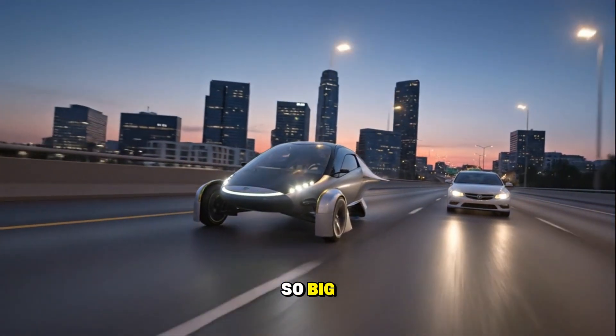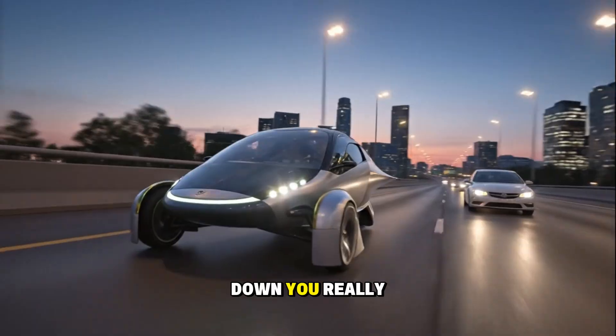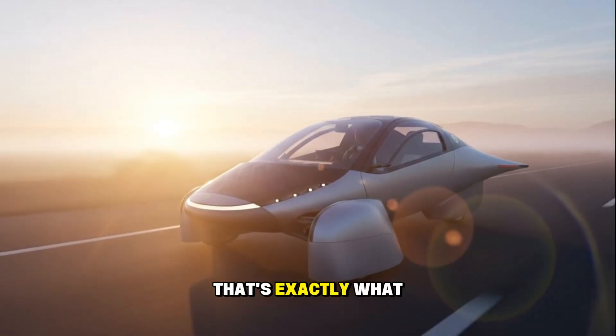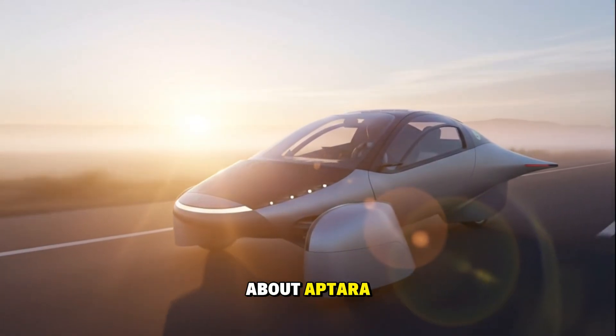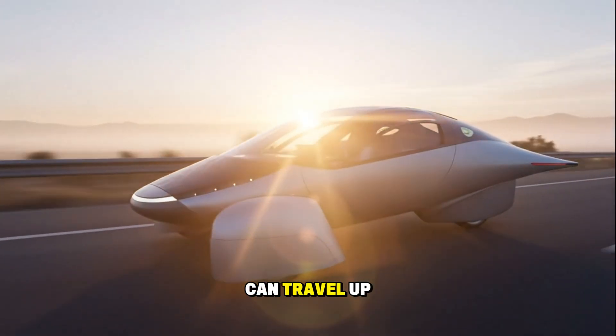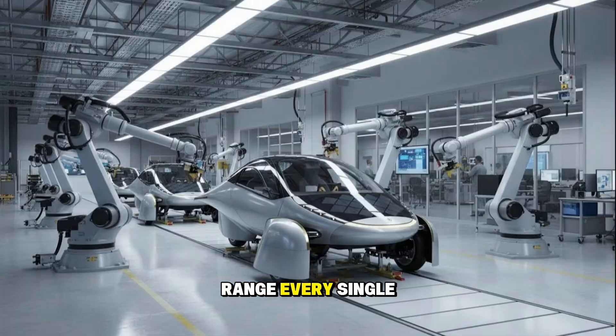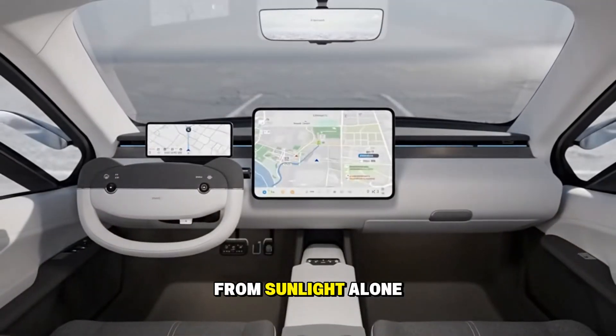Have you ever seen a company make a claim so big that your brain just goes, there's no way that's real? And yet deep down, you really want it to be? That's exactly what happened the first time I heard about Aptera. These guys are saying their futuristic three-wheeled machine can travel up to 1,000 miles on a single charge, and it can get up to 40 miles of range every single day from sunlight alone.